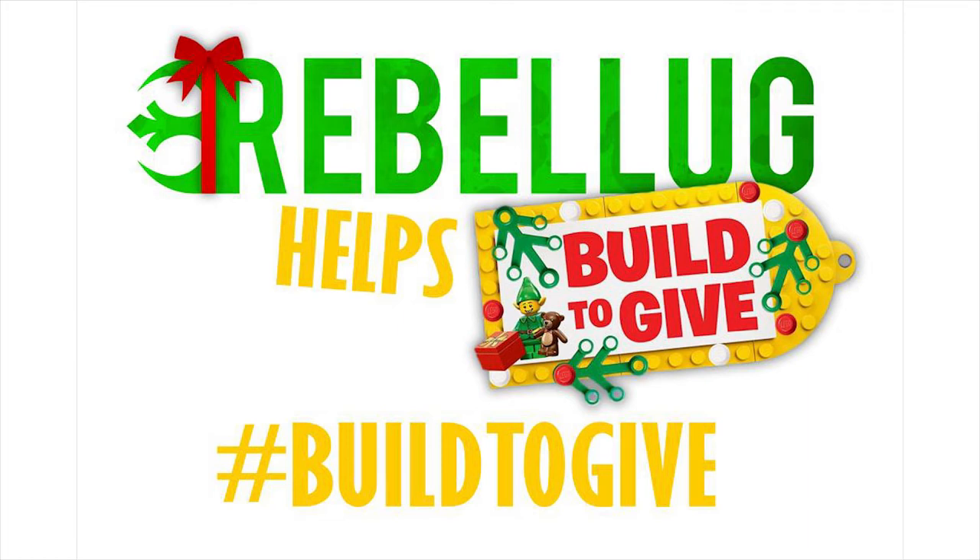Welcome viewers, this is Danny from Rebelug here with an exciting holiday challenge. LEGO has started a new campaign called hashtag Build2Give, in which they challenge people to build LEGO ornaments and post them on social media using the hashtag Build2Give.